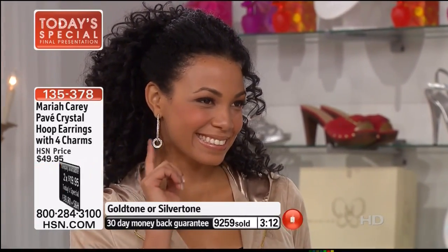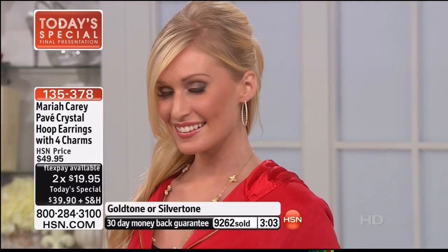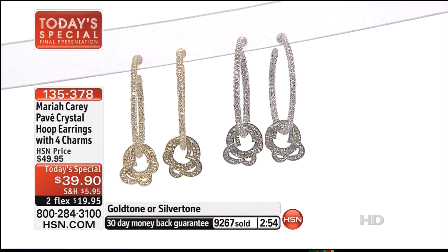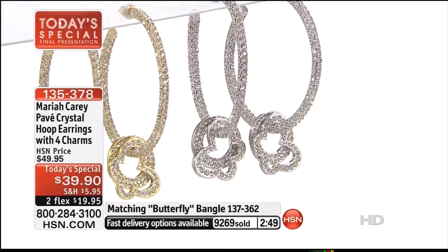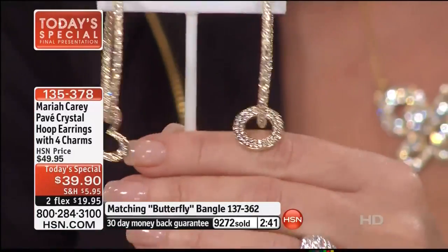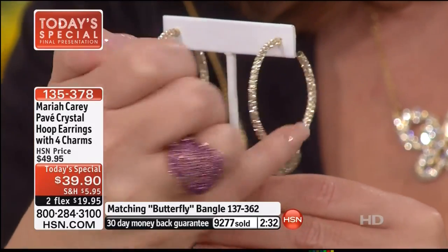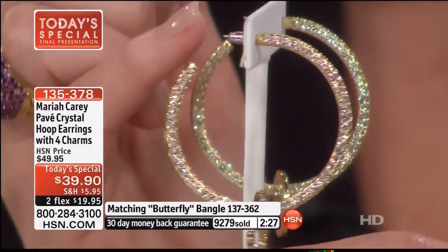It looks like you're wearing beautiful diamonds — encrusted in a way that looks authentic. A lot of crystal hoops cannot pull off an authentic diamond look, but this one really does. You get a one and seven-eighth inch diameter hoop — the perfect size — plus convertible charms. You're getting a set of butterfly charms, which is Mariah's signature logo, and also a set of infinity circles. Both are included. It's an inside-outside diamond-looking hoop.